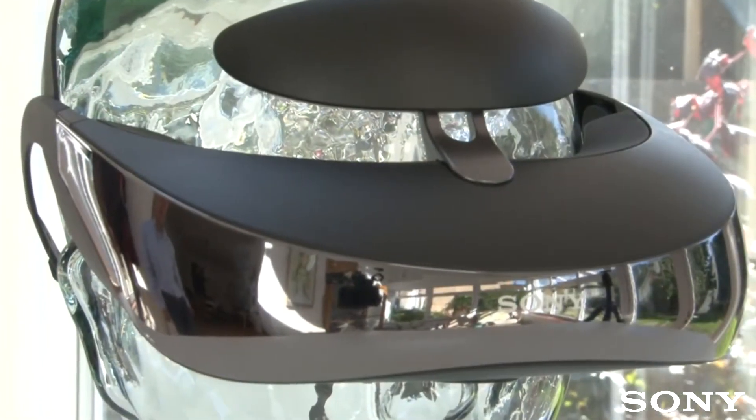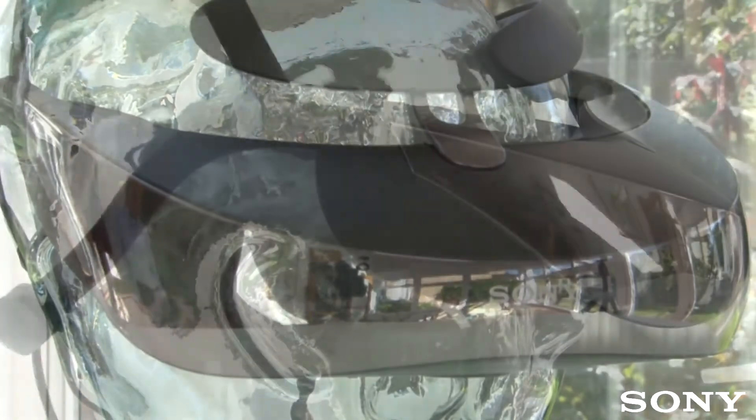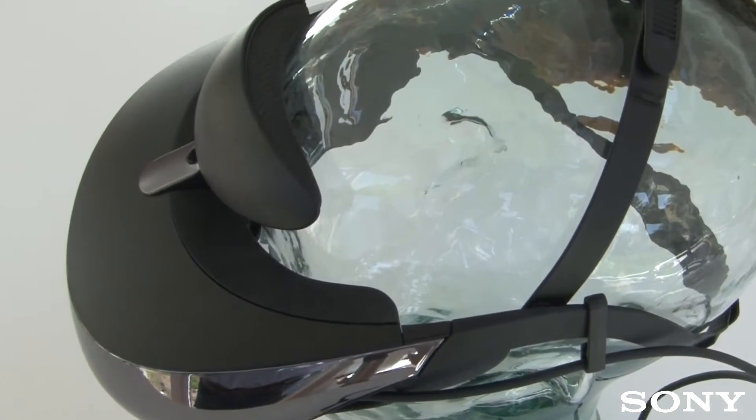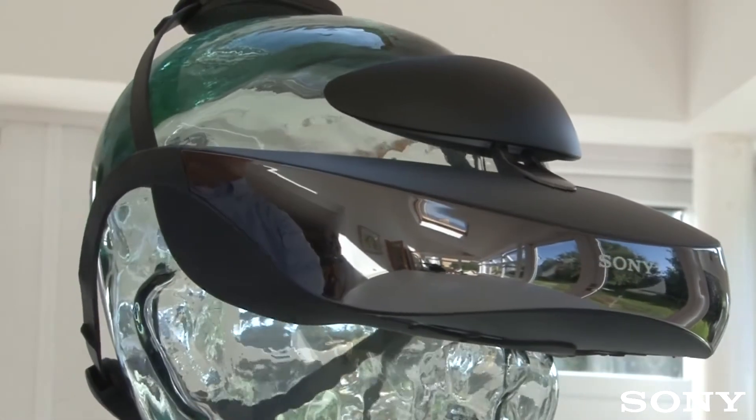This is the new T3 Personal 3D Viewer from Sony. It's your big screen experience wherever you are, whenever you want. You can now truly experience the power of 24p True Cinema HD and 7.1 surround sound on your very own 3D Viewer. Its lightweight, portable design lets you enjoy big screen experiences on the go without having to carry around pass-through boxes or power cables.